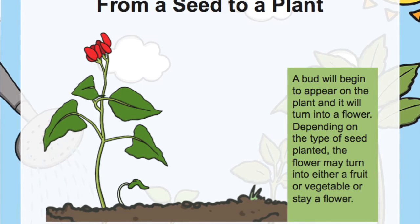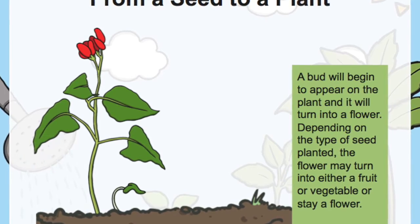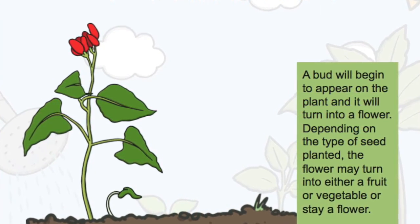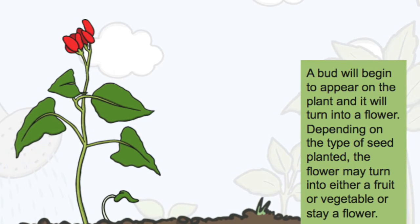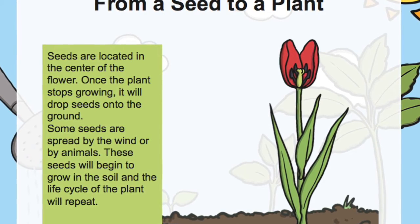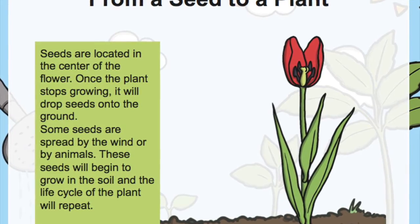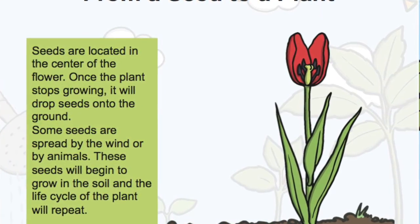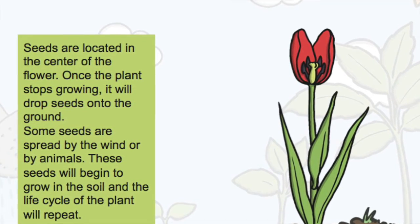A bud will begin to appear on the plant and it will turn into a flower. Depending on the type of seed planted, the flower may turn into either a fruit or a vegetable, or stay a flower. The seeds are located in the center of the flower. Once the plant stops growing, it will drop seeds onto the ground. Some seeds are spread by the wind or by animals, and these seeds will begin to grow in the soil and the life cycle of the plant will repeat.